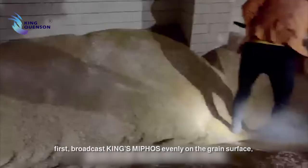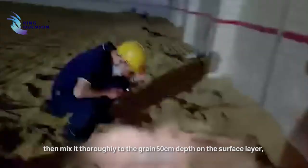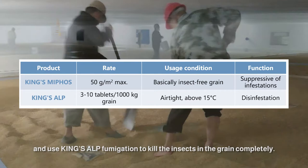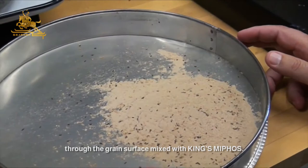For bulk grain in the warehouse, first broadcast King's Mephos evenly on the grain surface, then mix it thoroughly with the grain to 50 cm depth on the surface layer, and then airtight the entire warehouse and use King's Elp fumigation to kill the insects in the grain completely. After ventilation, the grain can be stored properly. In this way, there will be no insects in the grain pile after fumigation with King's Elp, and foreign insects will not be able to invade the grain pile through the grain surface mixed with King's Mephos.